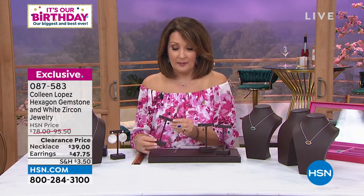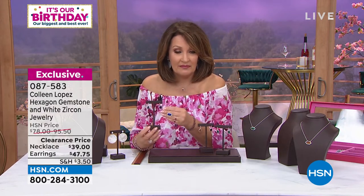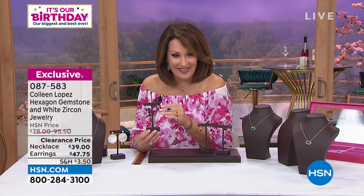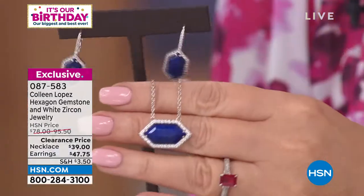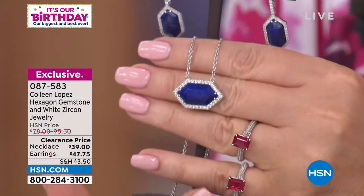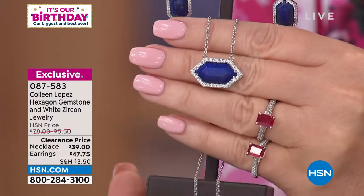The necklace is $39 for the necklace and $47.75 for the matching earrings — and that is your set today, ladies. By the way, rubies are coming. Don't miss it — that's my birthday surprise. I'm very excited.